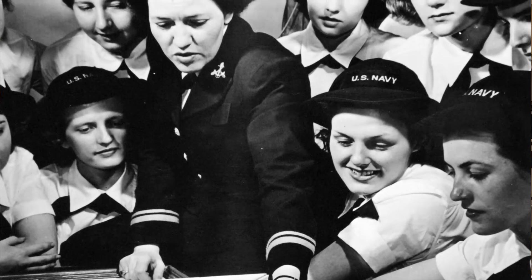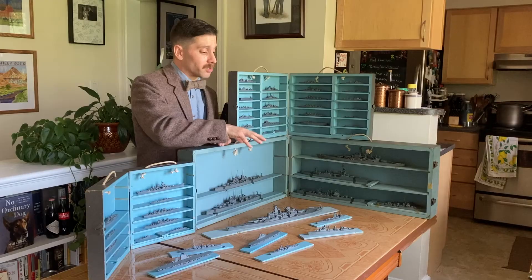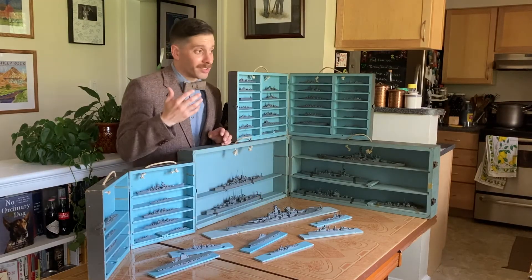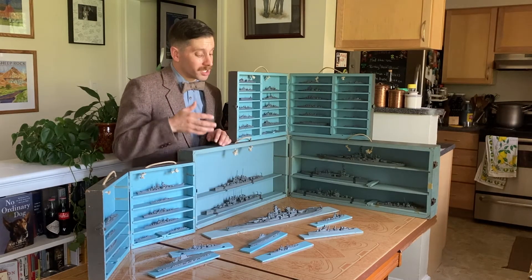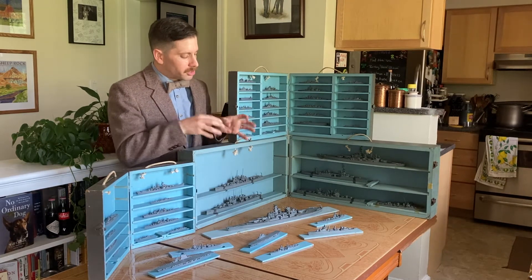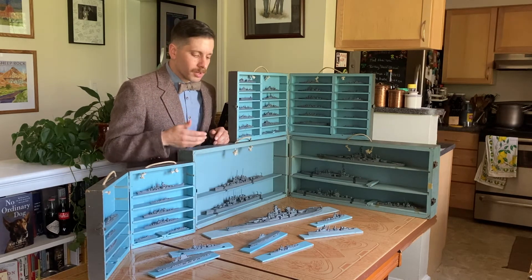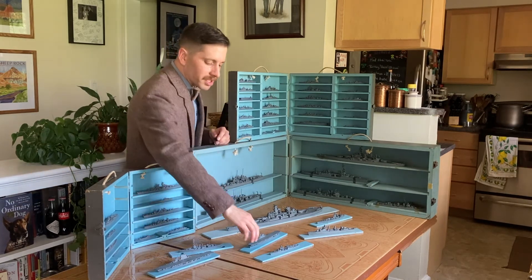These were used for training so sailors could look at these vessels — these models, not toys but training tools — and use the general characteristics to be able to quickly identify a vessel. Taking a look at some of the models here, we'll pick up this one.